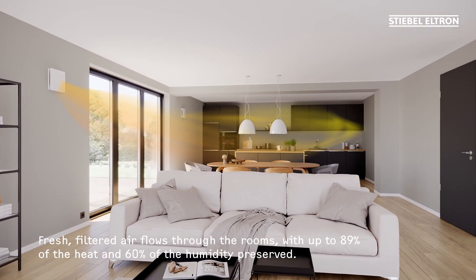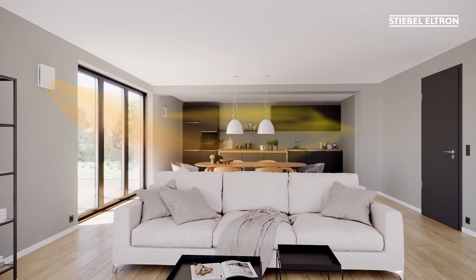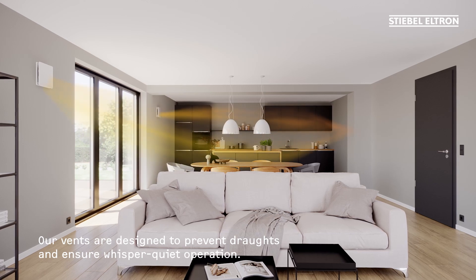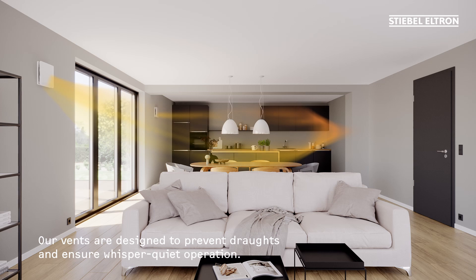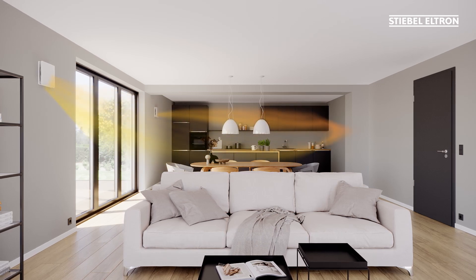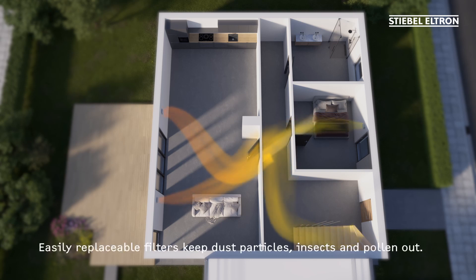The ventilation units installed throughout the rooms in your home work together to guide the air flow through the house. Fresh air is simultaneously supplied to some rooms and removed from others – all very quietly. The filtered air means a reduced pollen load to the benefit of allergy sufferers.